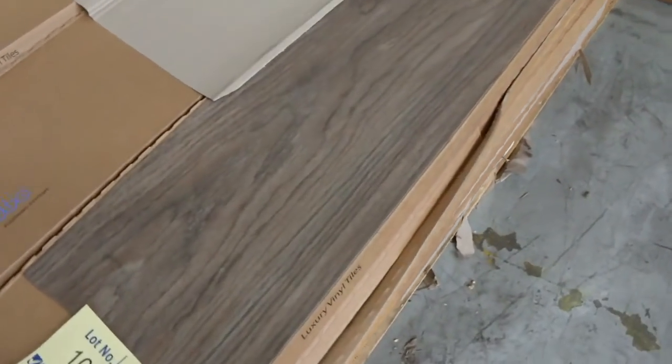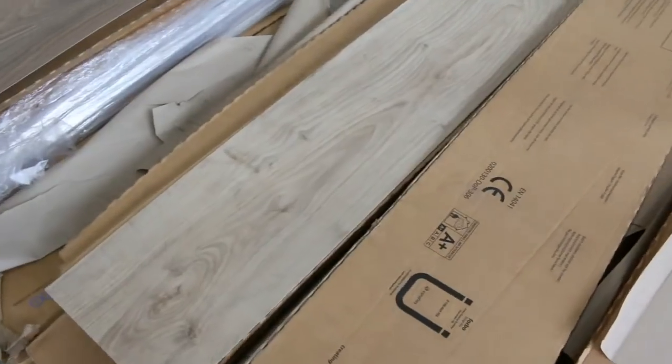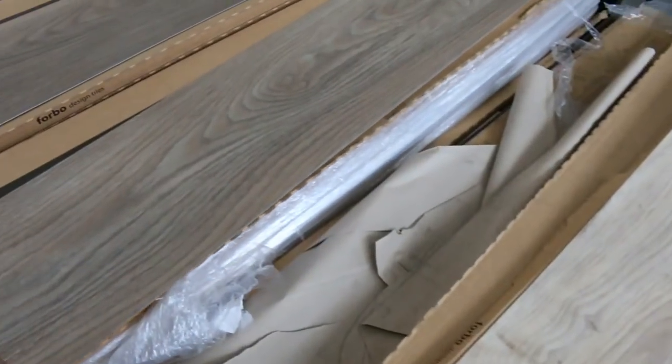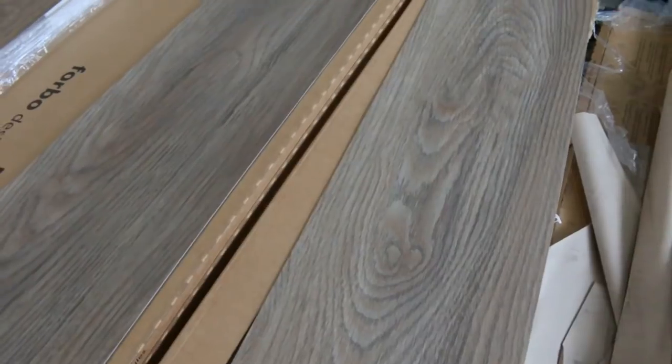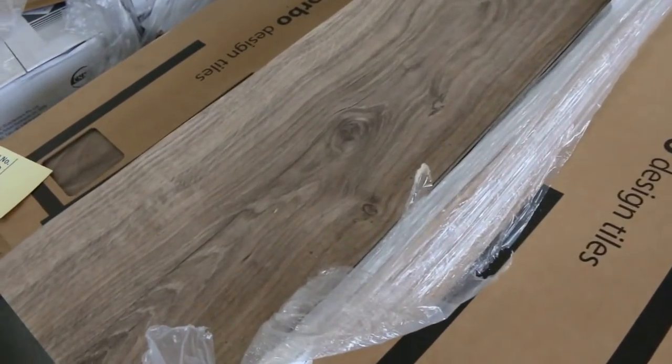Vinyl planks — we've got these vinyl planks still, not many left now, getting through them. We've been selling them out the door at $10 a square metre. They're a direct stick vinyl plank — a nice white plank as you can see. Hard wearing gear with a normal retail around about $30. At $10 a square metre — awesome buying.